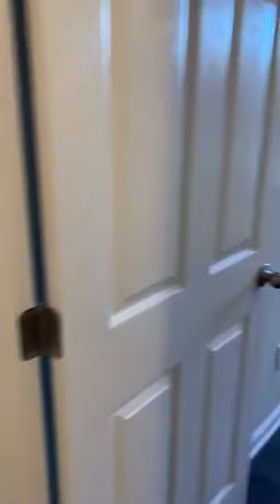Going down the hall, the first door to the right is bedroom number one. Second door to the right is bedroom number two. Bedroom number two has a very spacious little closet as well.